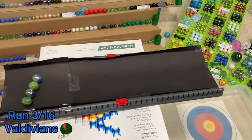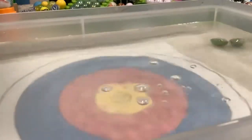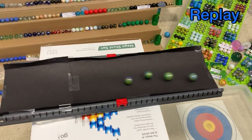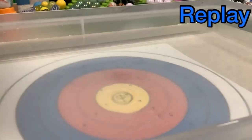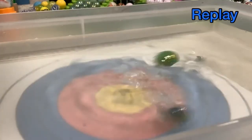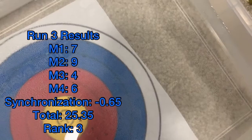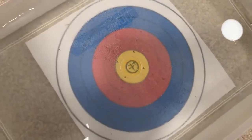Valdivians up next, hitting some points. This looks pretty decent — let's see in the replays, maybe we missed something. Outside of the yellows all around. And that is 25-35, currently in last.